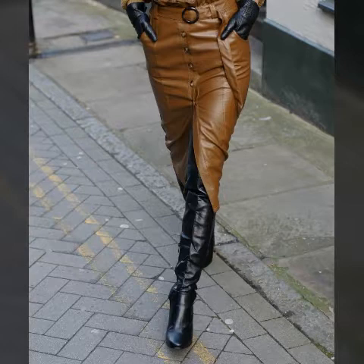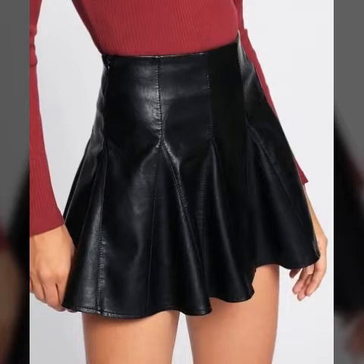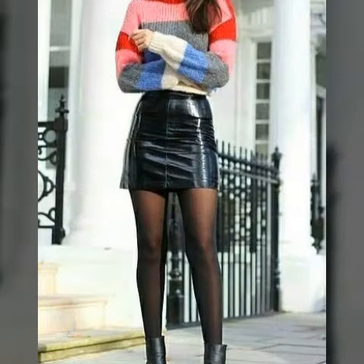Hi friends, welcome back to my YouTube channel Latex and Stylish Fashion. How are you friends? I hope you are all fine and okay. Today I'm going to share with you latex and stylish gorgeous good-looking leather paint design.